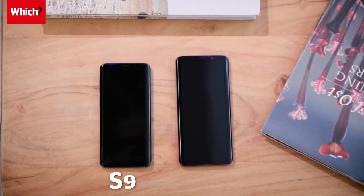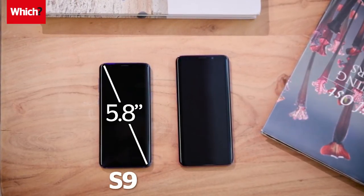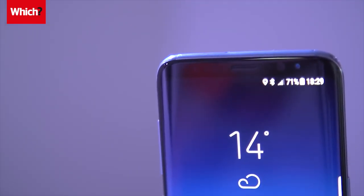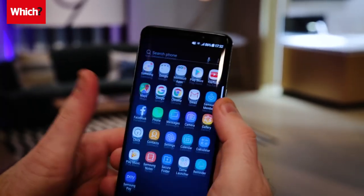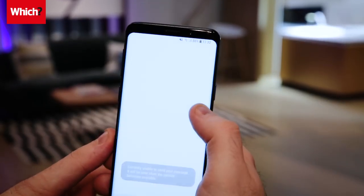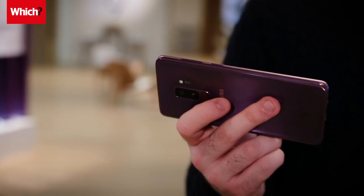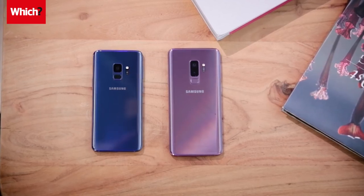Like last year's S8, the S9 has a large 5.8-inch screen, while the S9 Plus has an even more enormous 6.2-inch display. The S8's Infinity display turned heads, and Samsung has reduced the bezels even further on this year's models, though not by much. There are also three colours to choose from – black, purple or blue.